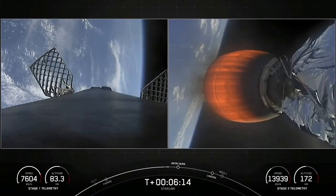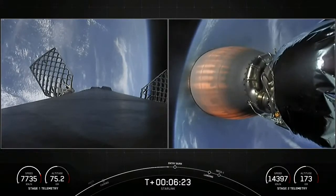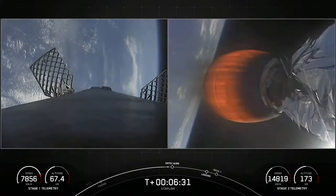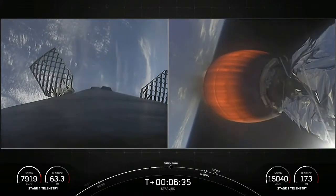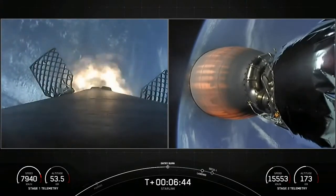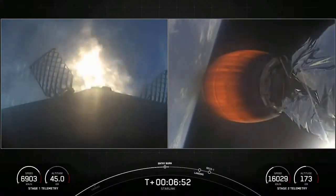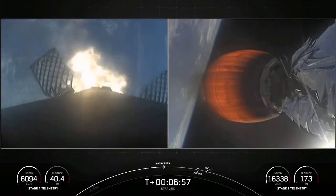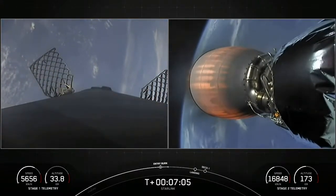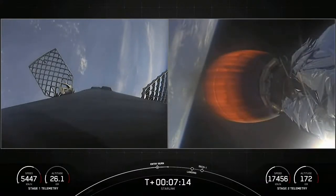Coming up shortly on the left-hand side of your screen: first stage entry burn, expected to last about 20 seconds. We'll be igniting three Merlin engines on the first stage to slow down the vehicle in preparation for atmospheric entry. Stage one flight termination system has saved. Stage one entry burn startup. You can see the plume of the Merlin 1D engines getting pushed back from how fast the stage is moving, rapidly decelerating. Stage one entry burn shutdown. Successful shutdown of those Merlin 1D engines.